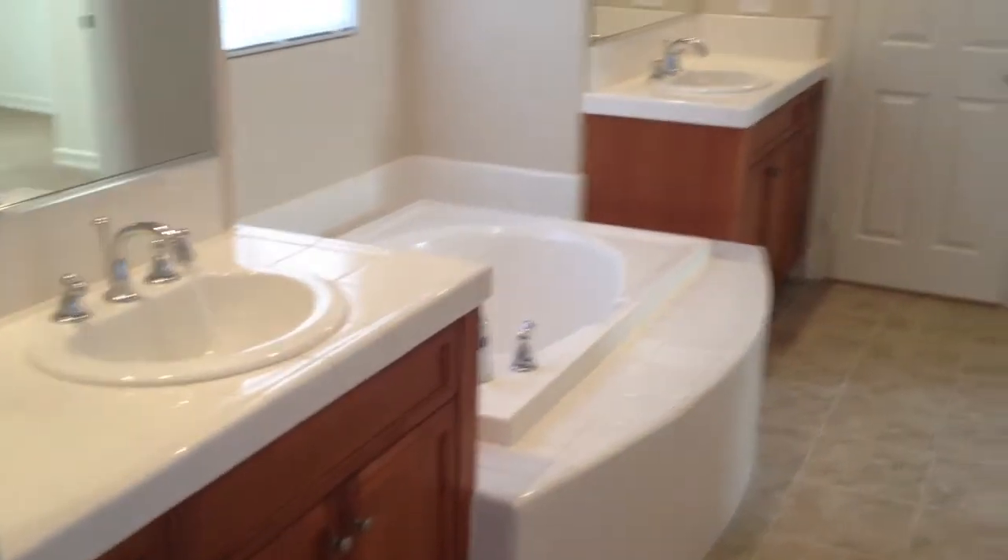Let's check out the master bathroom. Oh my goodness, this is beautiful. Yes, ladies and gentlemen, this can be yours.